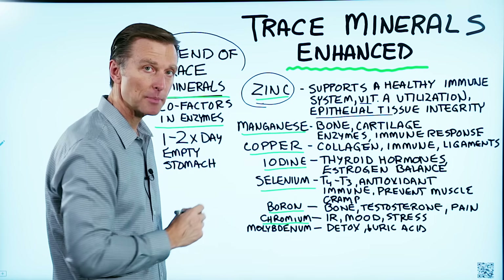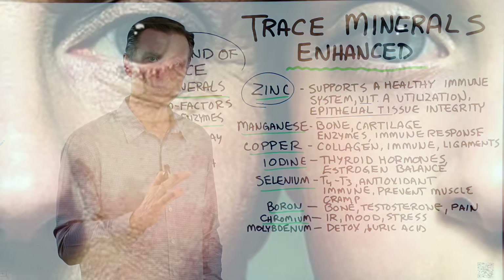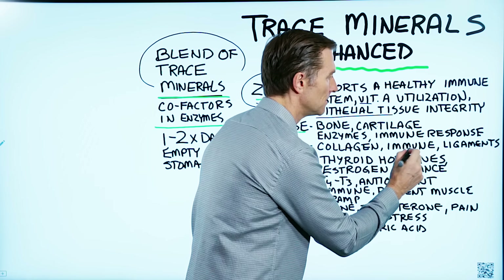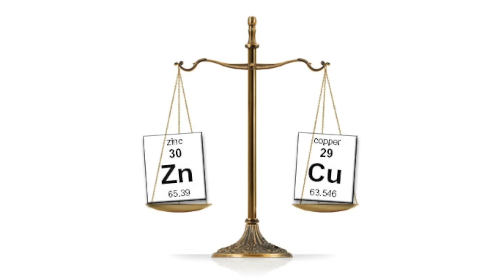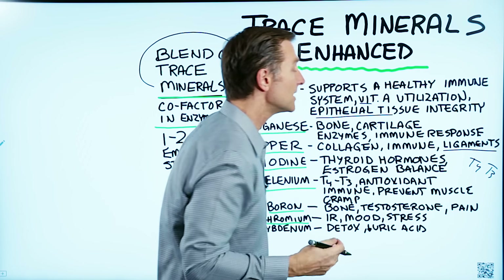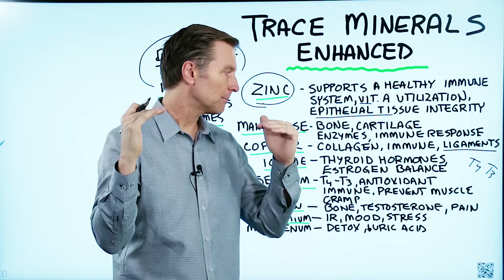Then we get to copper. Copper is one part of the vitamin C complex. If you've ever heard of a major vitamin C deficiency called scurvy, you'll notice there's a major loss of collagen and major fatigue. Copper is part of the vitamin C complex and comes in a certain enzyme involved in making collagen. It's also involved in supporting a healthy immune system and ligaments. It works with zinc together as a kind of teeter-totter — if you have too much of one, it'll deplete the other. Then we get to iodine. Iodine supports a healthy thyroid and helps in the formation of thyroid hormones. If you've heard of T4 or T3, the 3 and 4 represent the number of iodine molecules in that thyroid hormone. It also helps support and balance out estrogen, so if you have too much estrogen, iodine can help bring it back into the right range.